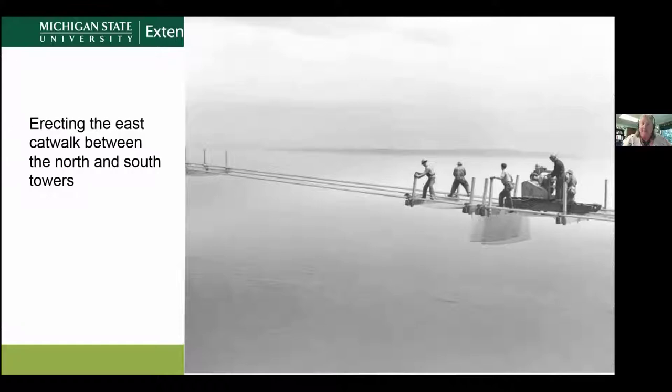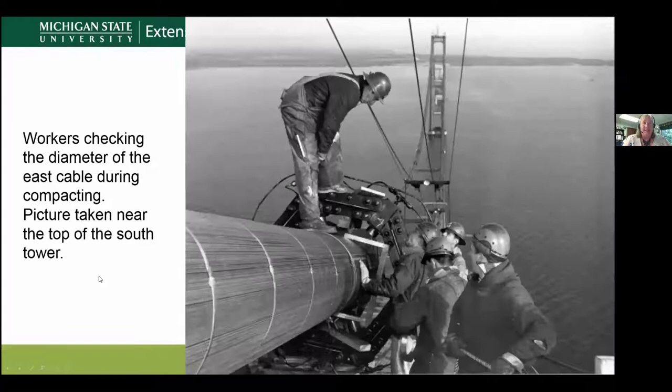Imagine working on the catwalk — the center of the bridge is about 200 feet above the water. This is a great picture of the huge cables. The main cable is actually made up of 12,580 individual wires, with a circumference of 24.5 inches in diameter. All the cabling added up for the bridge comes to 42,000 miles — placed end to end, that would reach almost twice around the circumference of the Earth.